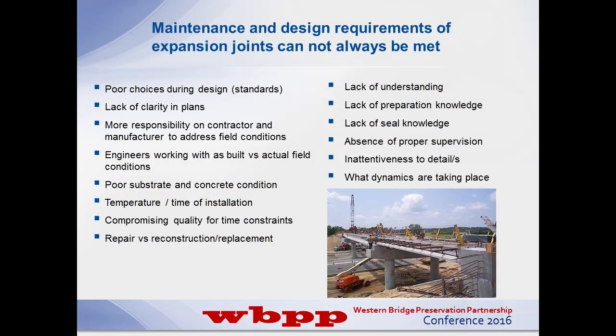Maintenance and design requirements of expansion joints cannot always be met - very true. The reasons we find, outlined in these key bullet points, are problems we've seen year after year out in the field. The biggest problem I see - and I think my two predecessor speakers were talking about it - is lack of knowledge and understanding of expansion joints. Not one expansion joint takes care of everything; that's why there are different expansion joints for small and large movement. The absence of proper supervision and the absence of understanding and knowledge are probably the two biggest factors I see out there in the field.